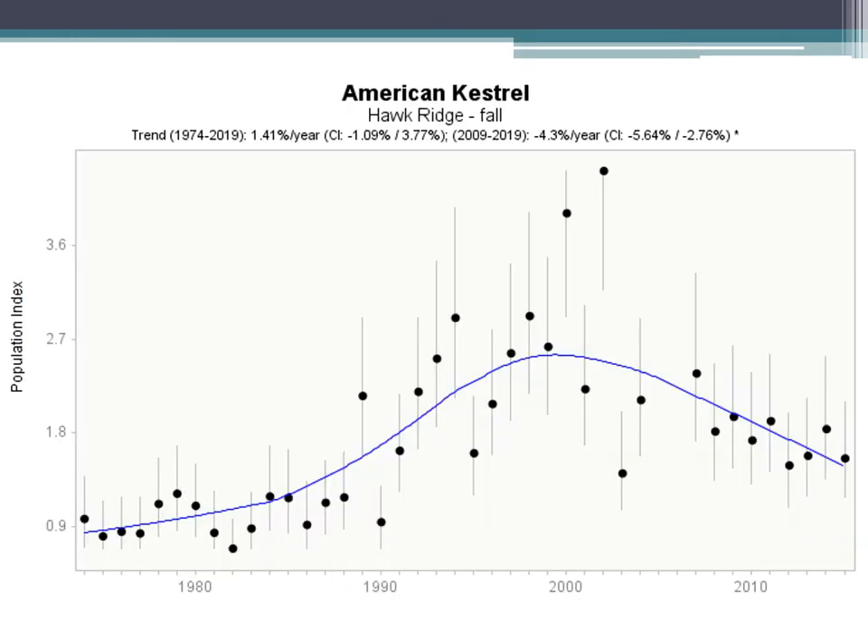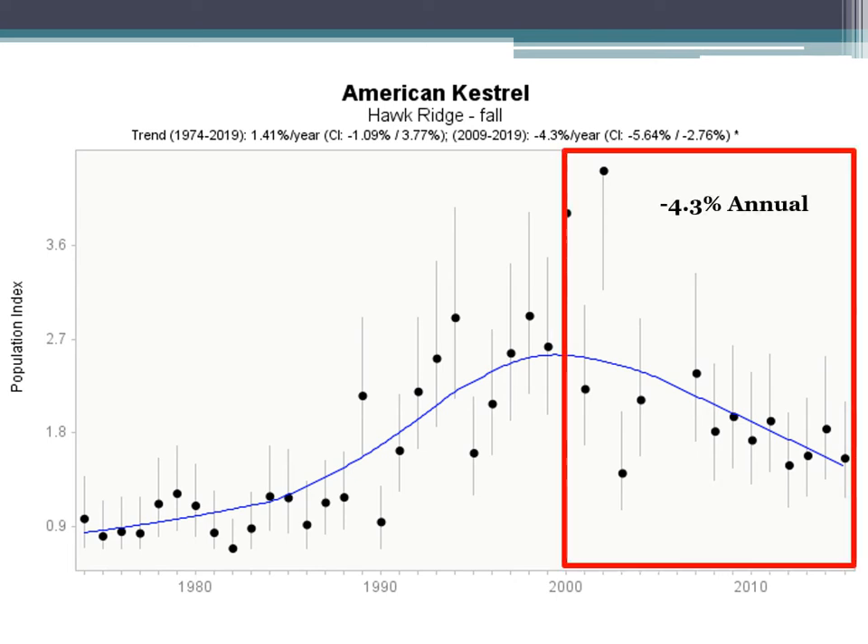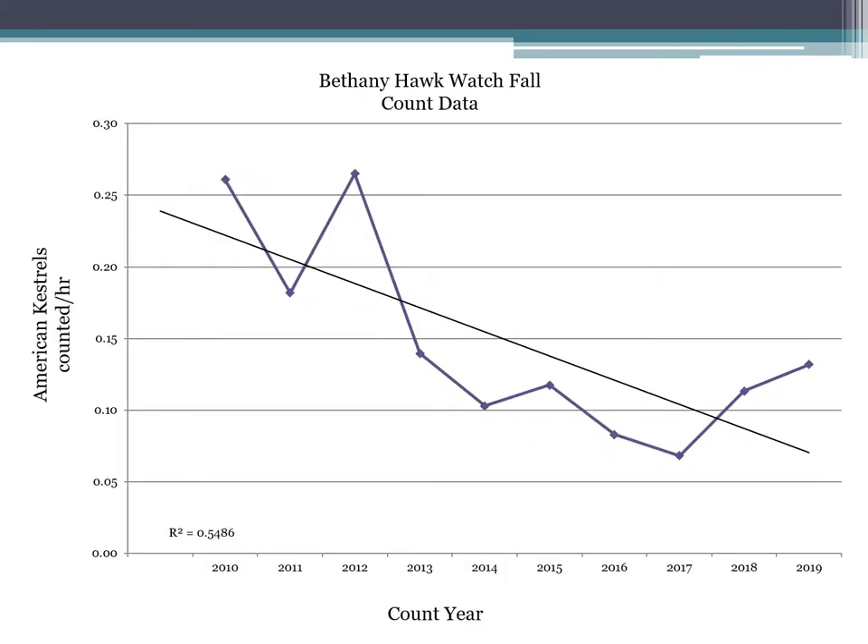Looking at count data from Hawk Ridge — trends from 1974 through 2019 — the most important section is what's happening recently. In the last 10 years there's about a 4.3% decline annually in American kestrel numbers. From that peak all the way to now it's been a pretty steady, constant decline. Bethany Hawk Watch shows the same — their fall count data shows a pretty negative trend, measured as kestrels per hour through the years, trending negatively overall.